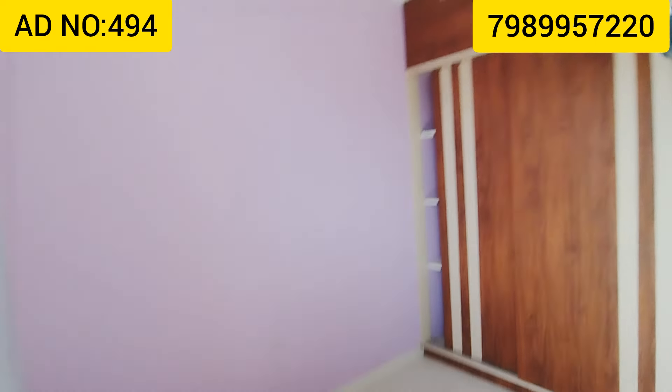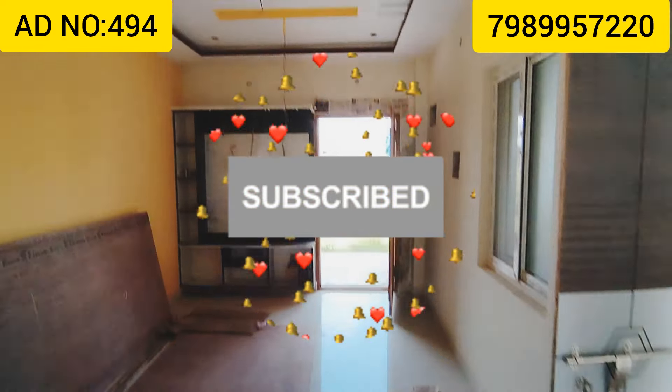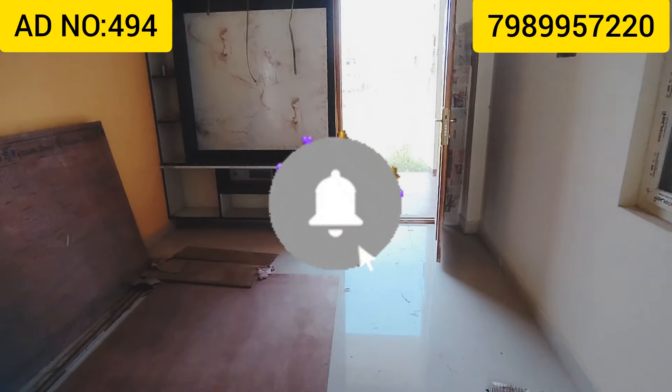These rooms have little extra space. There are bathrooms included. Any door has parking space with ventilation.